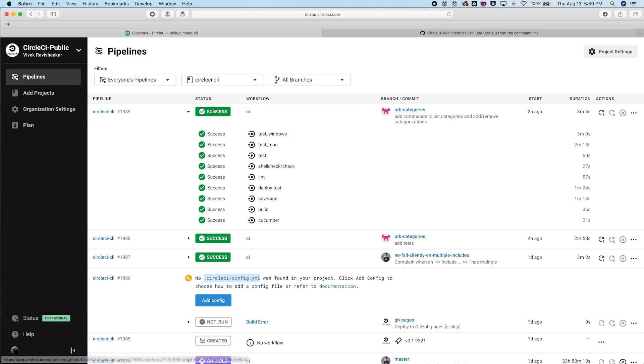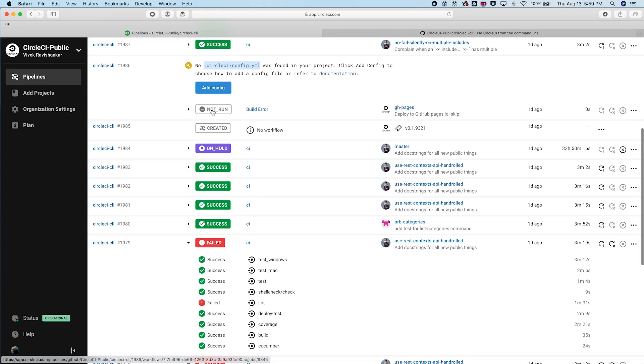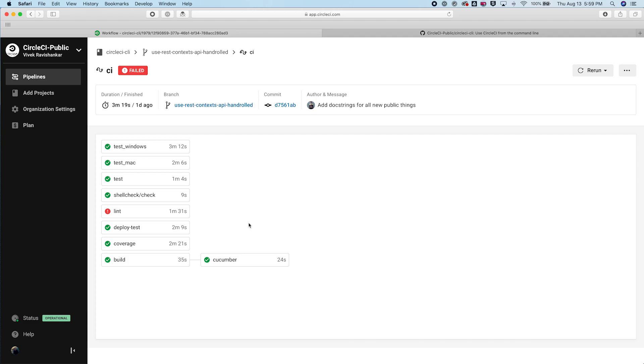When pipelines are running, you can see the status for the pipeline updated in real time along with the status for the workflows within that pipeline and the jobs within those workflows. In this example for the CircleCI CLI project, there's just one workflow that's called CI. On the workflow view, I can see all of the jobs that run as part of that workflow and see the status of each of those jobs.